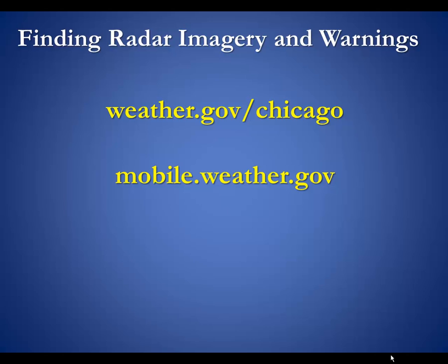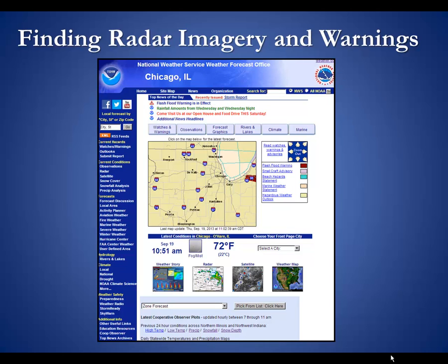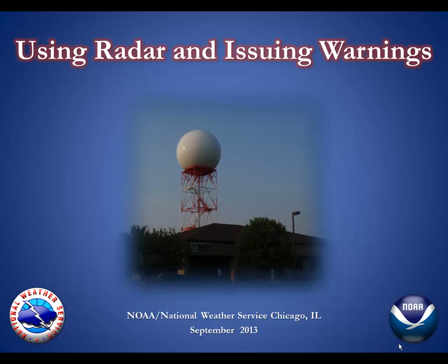Where to find this information? On our website weather.gov/chicago or our mobile website mobile.weather.gov. You can find warnings on the map by clicking the links and radars below with a thumbnail image or on the left-hand blue column. Thank you again for visiting the National Weather Service today on our open house and we hope you have a wonderful experience.